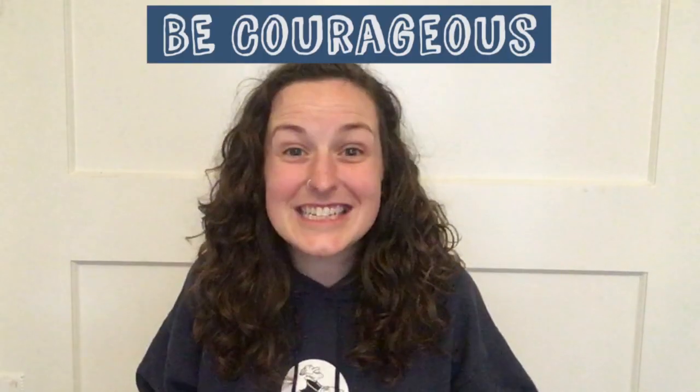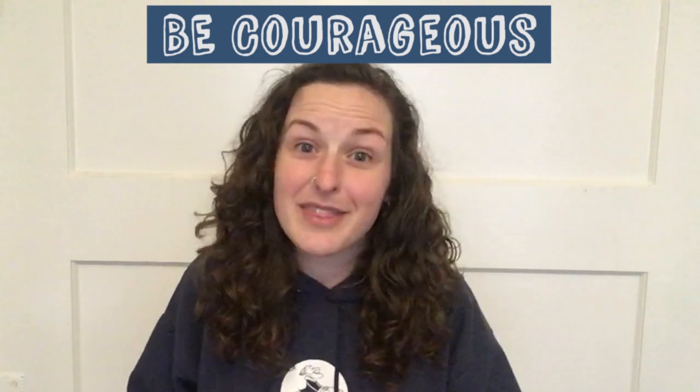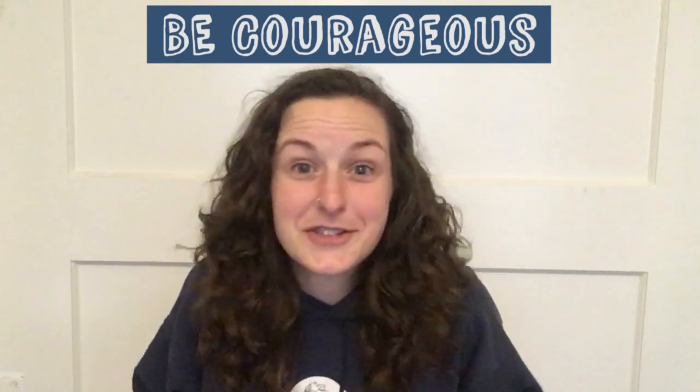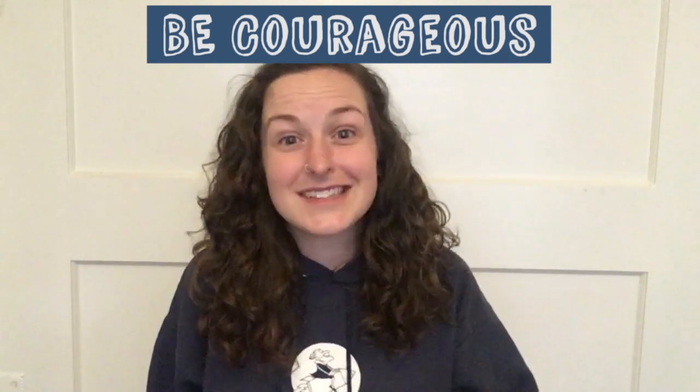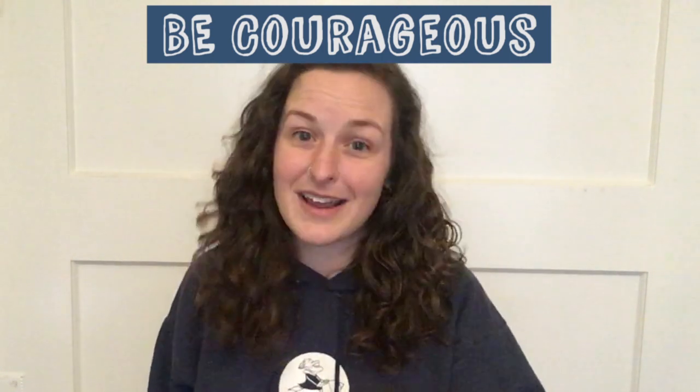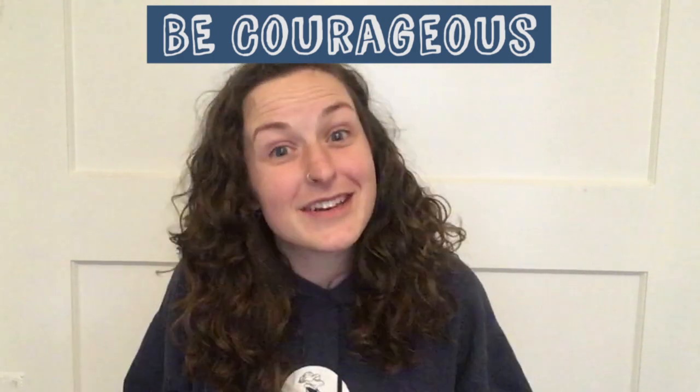Now it's time to be courageous and share your video with others. Remember, even if you don't think your day was particularly extraordinary, sharing your video might help others notice and appreciate things in their own everyday lives, and you might even inspire others to make a video like yours. That's it for this challenge. If you made a video we'd love to see it, so please consider sharing. Thanks for watching and we'll see you next time.